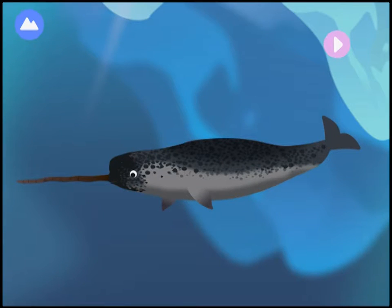This marine mammal is a whale and is often called the unicorn of the sea. Let's build a whale!